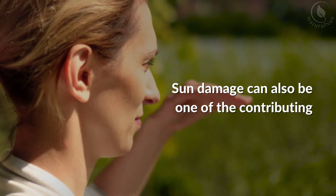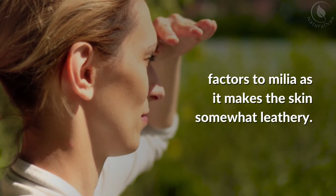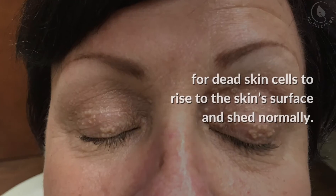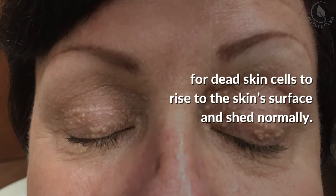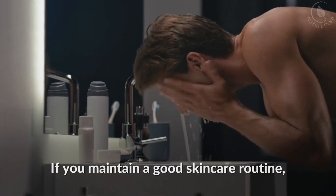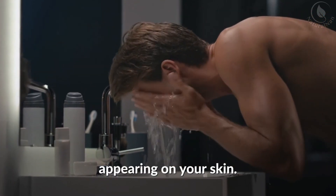Sun damage can also be one of the contributing factors to milia, as it makes the skin somewhat leathery. Such skin damage can make it more challenging for dead skin cells to rise to the skin surface and shed normally. Maintaining a good skincare routine can help minimize the chance of milia appearing on your skin.